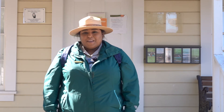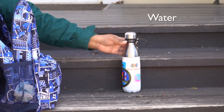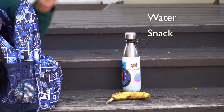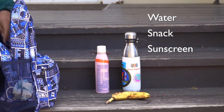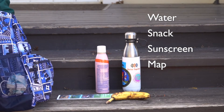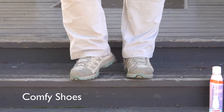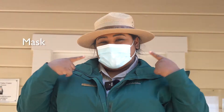Before we go, let's make sure we have everything we need. When setting out on a hike, it's important to be prepared. It's nice to bring binoculars and a camera if you have one, but there are some things you shouldn't leave without. When going on a hike, it's important to bring plenty of water, a snack, sunscreen, a park map, as well as hand sanitizer. And don't forget your comfy shoes and a mask.